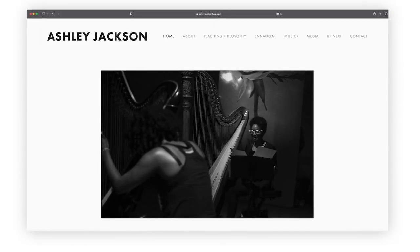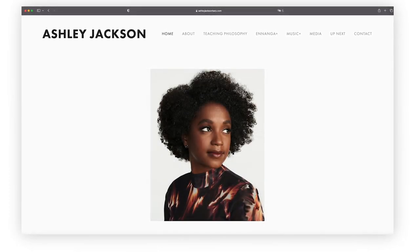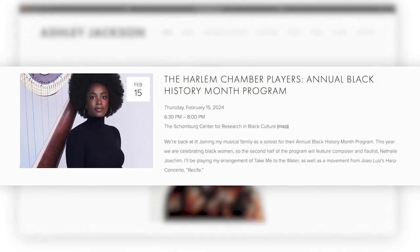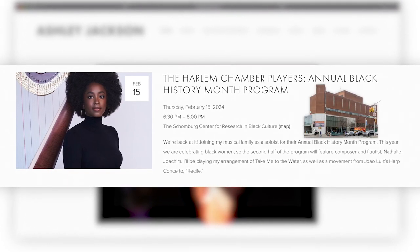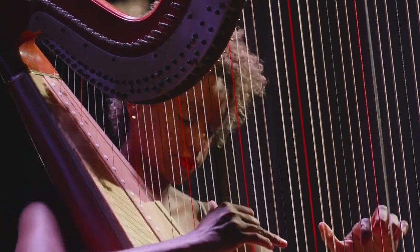You can find Ashley's upcoming performances on her website. One highlight for your calendar: she'll perform with the Harlem Chamber Players for Black History Month at the Schomburg Center on February 15th. I'm Donna Hanover for Arts in the City.